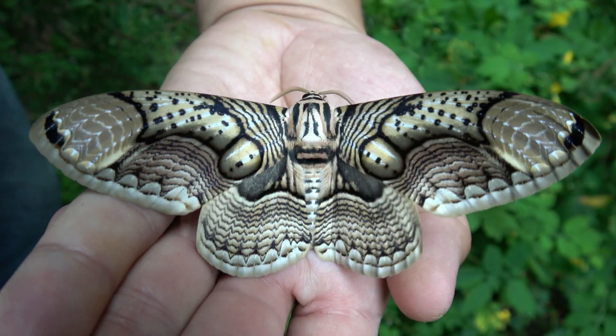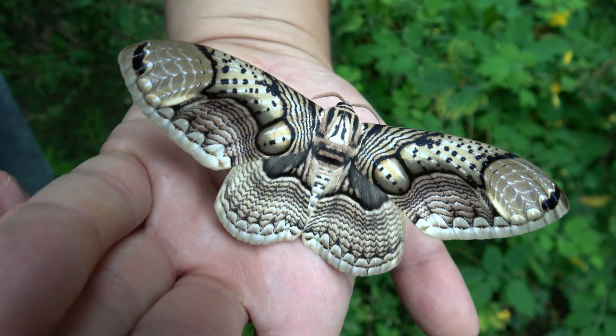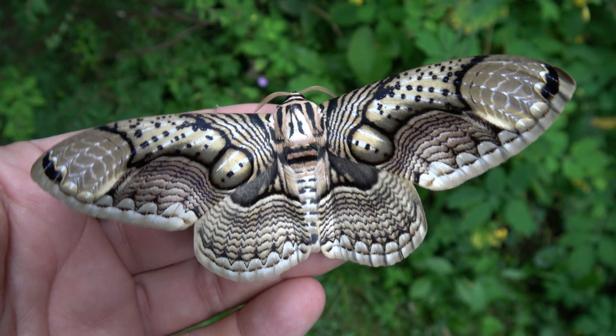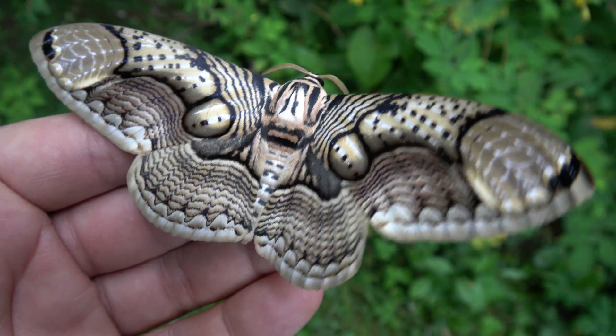Wow! This is a giant tropical owl moth, or Brahmaeya here say. It's potentially one of the most beautiful moths on the planet. But the life cycle is also pretty fascinating. My god — let me show you.